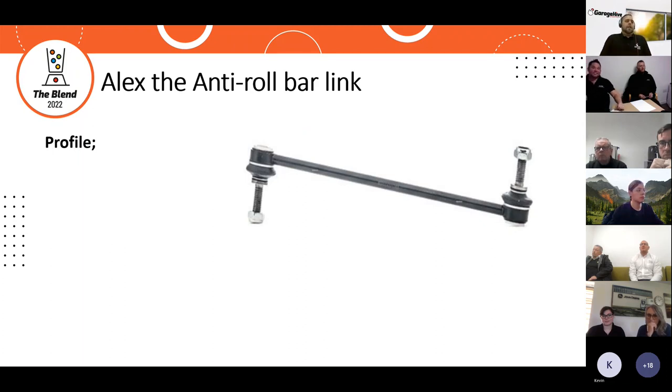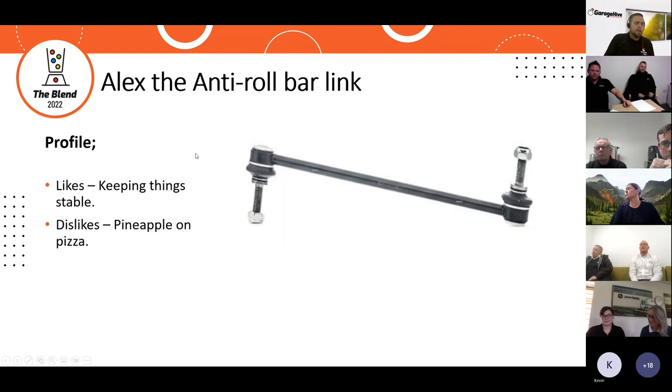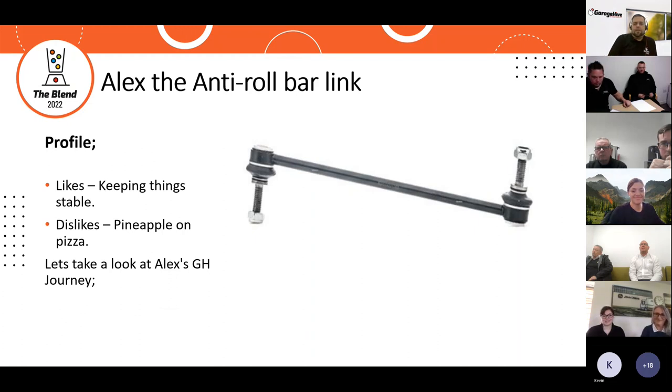Our first example part today is Alex the anti-roll bar link. Alex likes keeping things stable and dislikes pineapple on pizza. Let's take a look at Alex's Garage Hive journey.